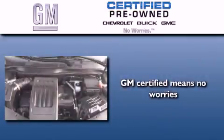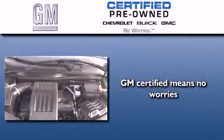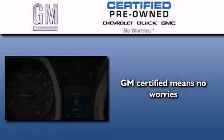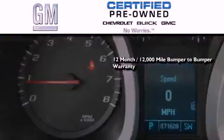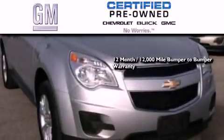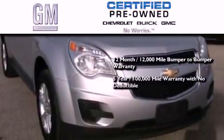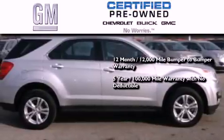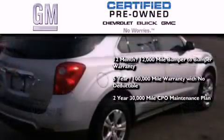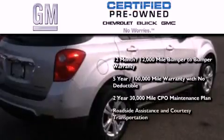A GM-certified used vehicle can deliver more satisfaction and certainty than an ordinary used vehicle. A GM-certified means you get a 12-month, 12,000-mile bumper-to-bumper warranty, a five-year, 100,000-mile powertrain limited warranty with no deductible, a two-year, 30,000-mile standard CPO maintenance plan, plus roadside assistance and courtesy transportation.